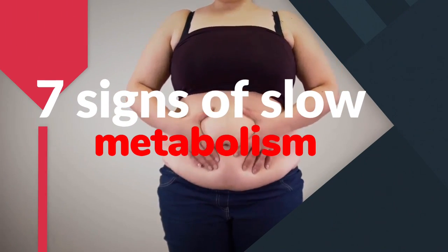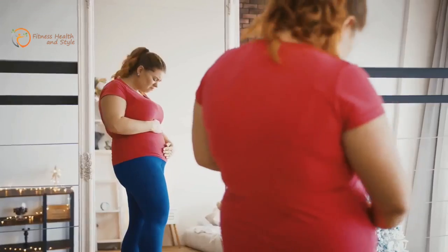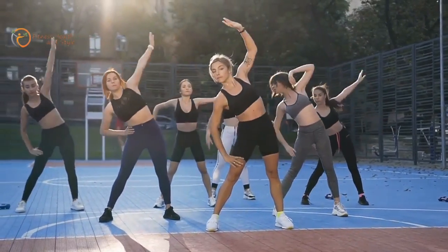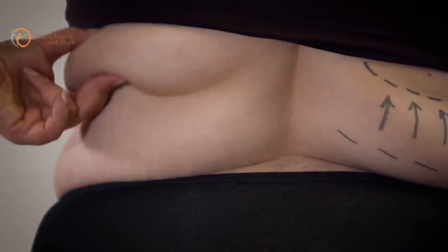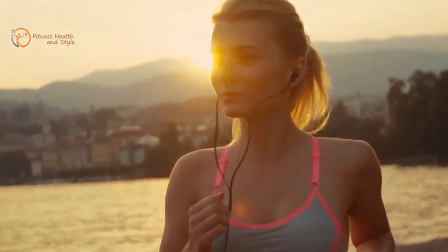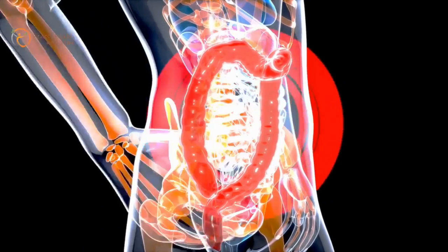7 Signs of a Slow Metabolism. Have you been on a consistent weight plan, going for fitness programs, and also watching your diet and still not seeing any changes? Well, a lot of things affect our bodies — stress, our daily routines, diet, and exercise. But do you know that all that doesn't matter if you have a slow metabolism? Your inability to shed weight or gain muscle mass could actually be because of a very sluggish response in your body to convert energy properly. In this video, we'll be showing you 7 signs that you might have a slow metabolism.